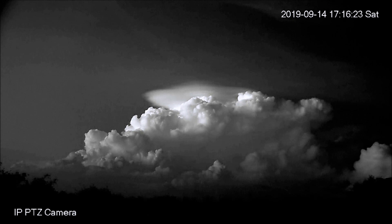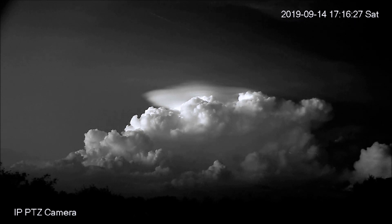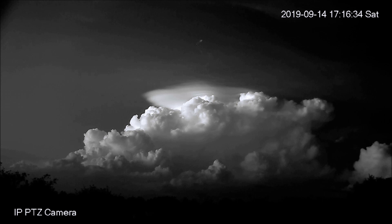They definitely act like they're alive — playful. This little thing coming from the storm cloud, you can see it coming up from the bottom, zigzagging, wandering around, not knowing which way to go. That's how these things move.